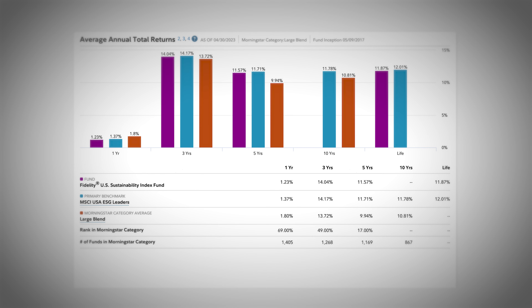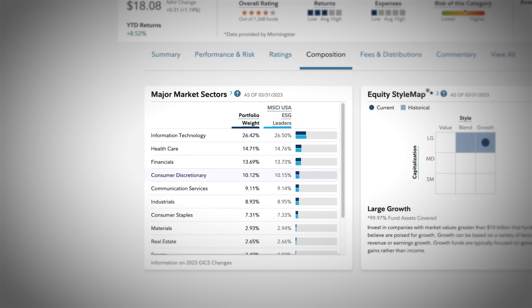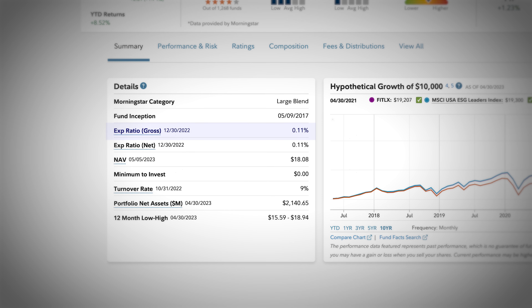This fund has seen an average annual return over the past five years of 11.57%, and over its lifetime since 2017, it has seen an 11.87% average return. I would prefer to see a minimum of 10 years of data, but this one has definitely caught my attention. The top sectors contributing to this fund's growth consist of tech, healthcare, financials, and consumer discretionary. I like the addition of this fund because it provides companies that benefit the future environment and society. The expense ratio comes in at 0.11% annually — a bit more expensive — and the fund has a turnover rate of 9%.